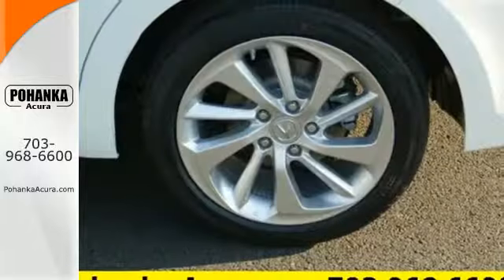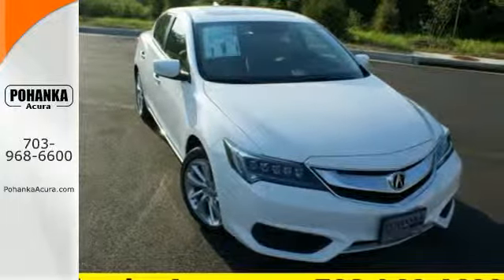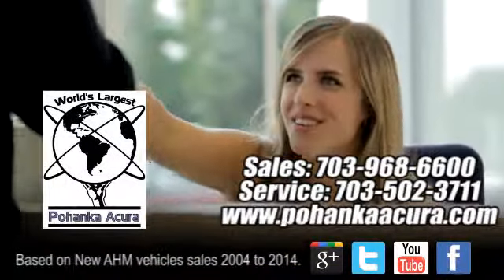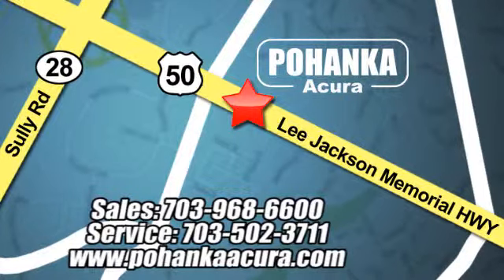This ILX offers a superior experience — catch up to one today. Pohenka Acura is a great place to buy a car. We're conveniently located at 13911 Lee Jackson Memorial Highway, Route 50 in Chantilly.